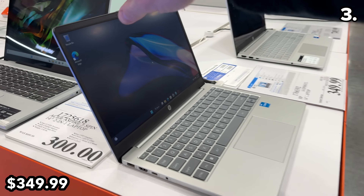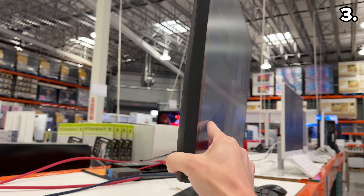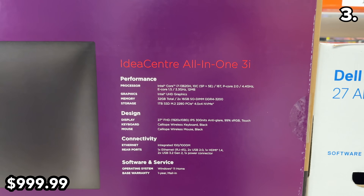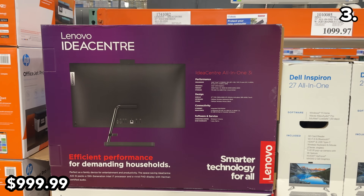This 14-inch HP laptop is $150 off until November 12th. If you prefer an all-in-one computer, this 27-inch model has a sleek display, a whopping 32 gigs of memory, a one-terabyte solid-state drive, and a $1,000 price tag.